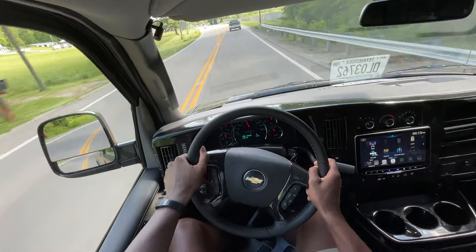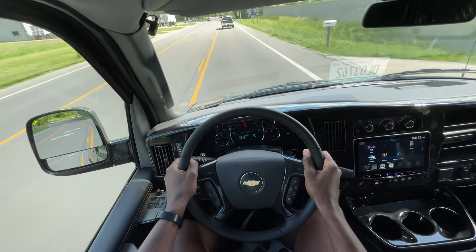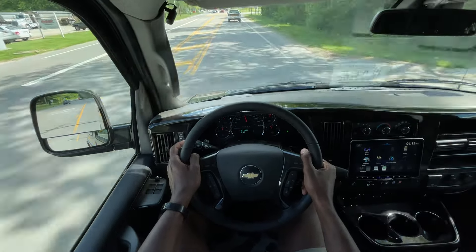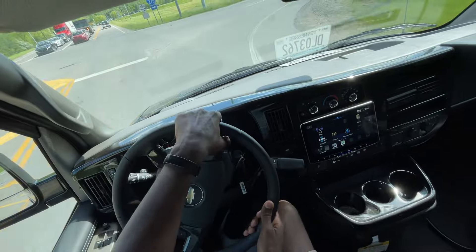I want to give a big thank you to Mike Estrusi Chevrolet, AKA Sean at Conversion Van Land, for allowing me to drive this thing today and review it. I'll leave a link in the description so y'all can check it out if you're interested in getting one, because he keeps quite a few vans on the lot.